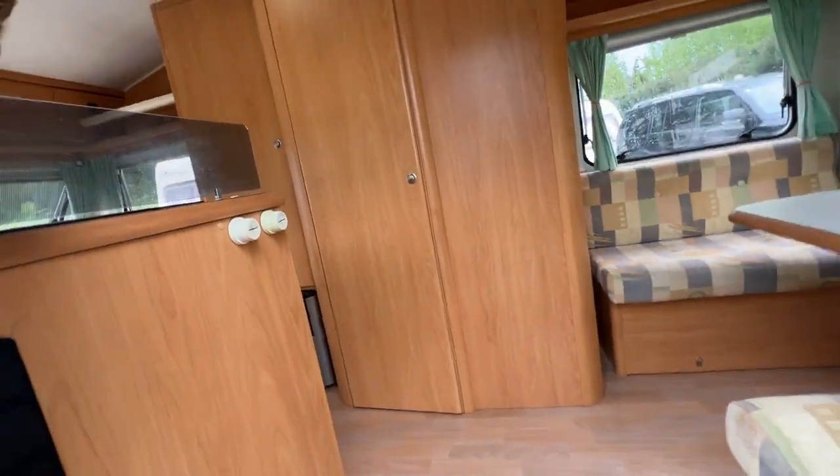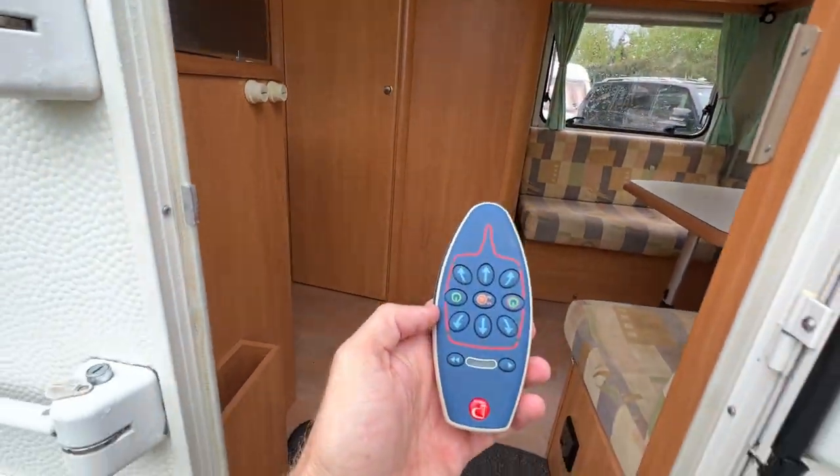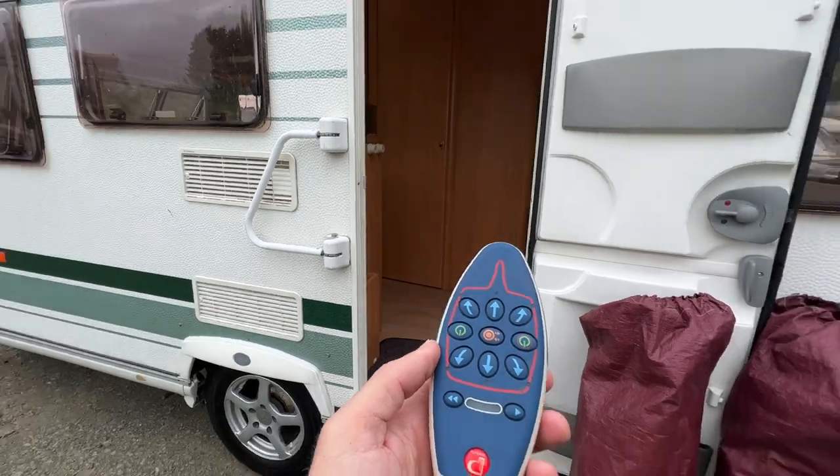Just before I jump out — this is the motor movers remote, the remote that controls the caravan.